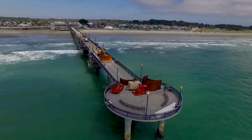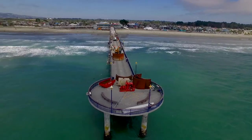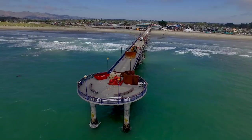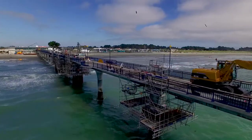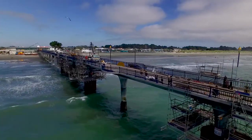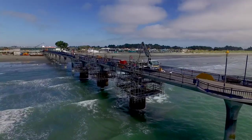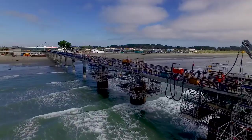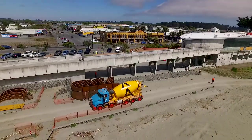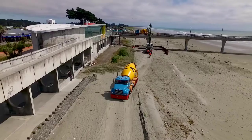The scope of works we've got here: we've got 17 columns which will require repair as a result of the 2010 and 2011 earthquakes. What we're tasked with doing is tunnelling down, exposing the affected area which is the plastic hinge. That's the area which the column's designed to flex under seismic load. Exposing that area, installing a five metre long pile jacket and then filling it with grout.